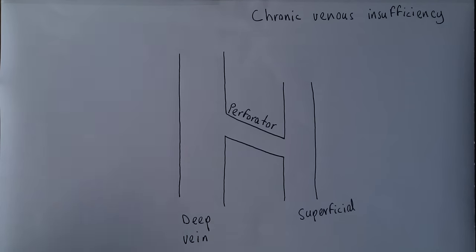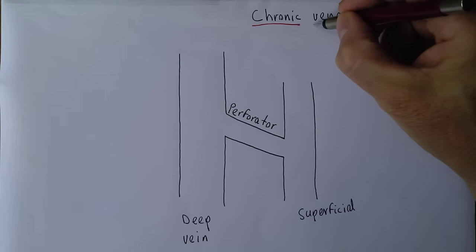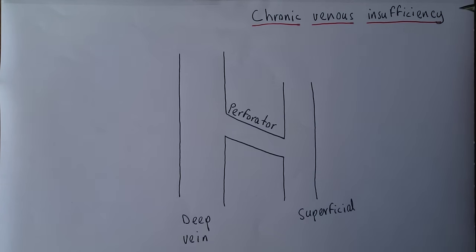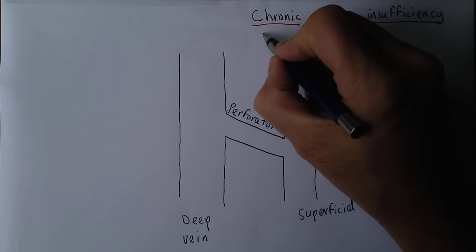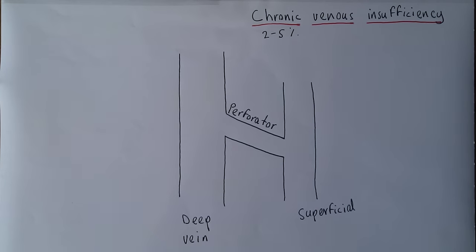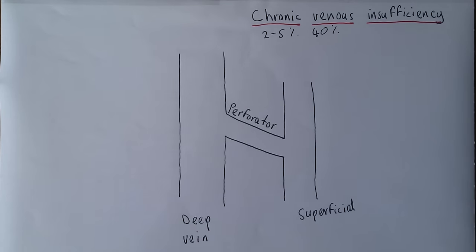Chronic venous insufficiency: chronic means it's an ongoing condition, venous relates to the veins, and insufficiency means there is not enough physiological function in the veins for the body's venous drainage requirements. This is relatively common — it's been estimated that between two and five percent of the total population suffers from symptomatic chronic venous insufficiency, and at least 40 percent have some regurgitation problems in veins causing varicose veins.